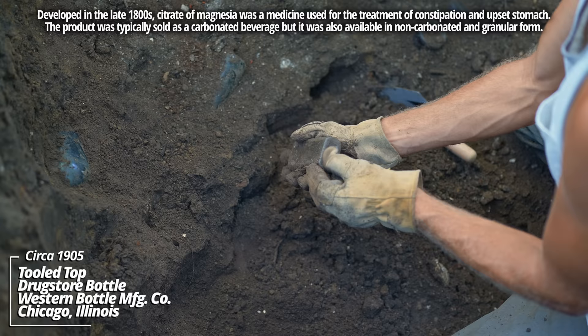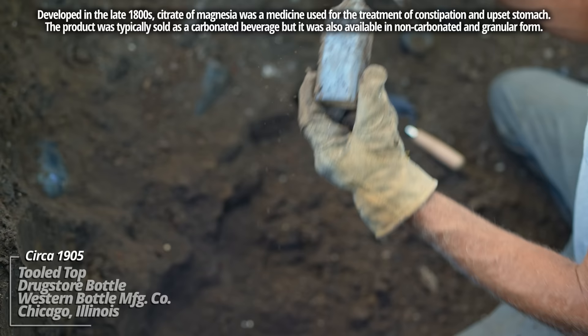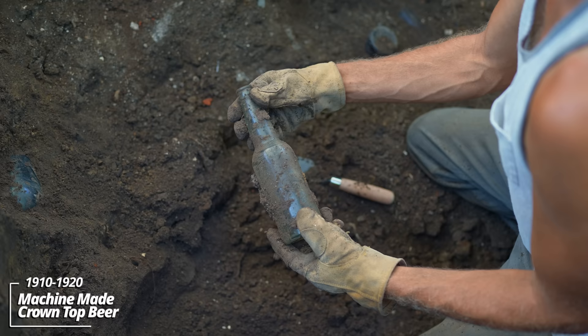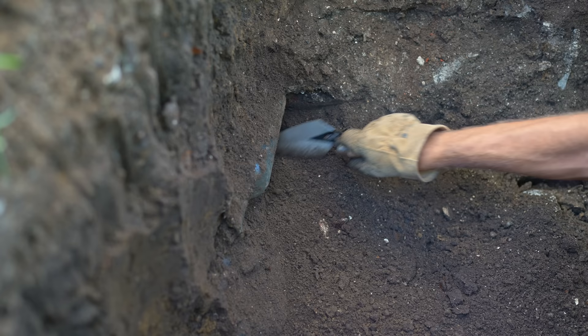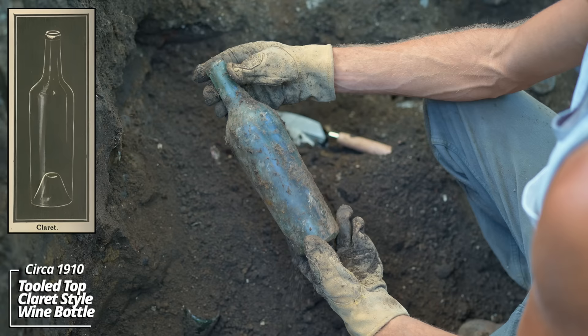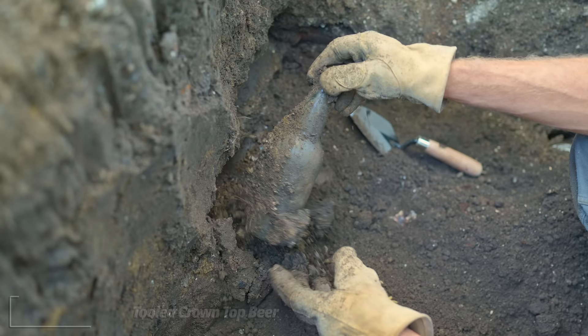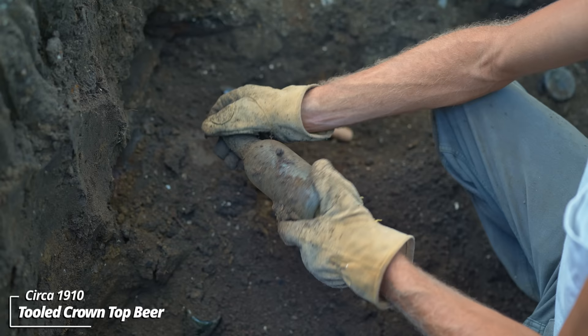Some kind of prescription bottle made by the Western Bottle Manufacturing Company, circa 1900. Looks like a tooled crown top beer bottle — that's early machine made, actually. I'd put this at about 1910. Looks like some kind of wine bottle — that's a nice color, it's got a tooled top. These are usually green; it's cool to see one in aqua. Another little tooled crown top beer bottle.